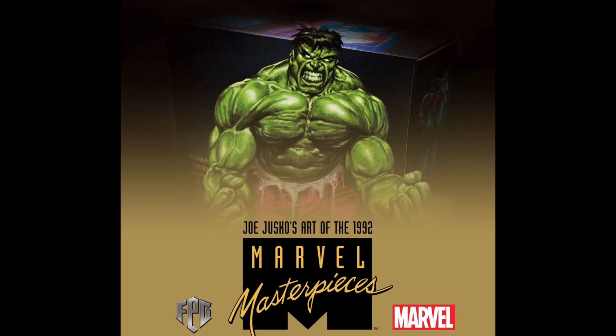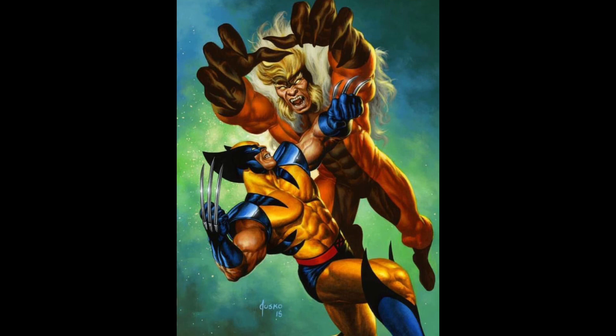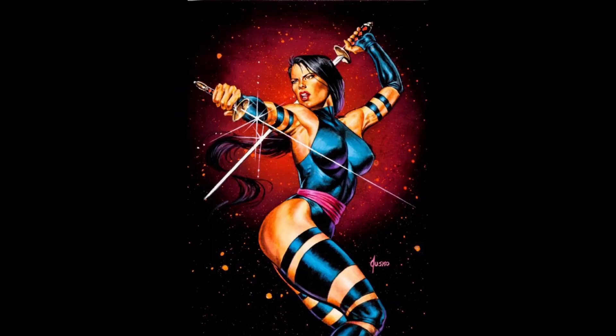Our first bit of news is that Joe Jusko, the famed artist from the 1992 Marvel Masterpieces and 2016 Marvel Masterpieces Marvel trading card sets, he did the original art for those sets.